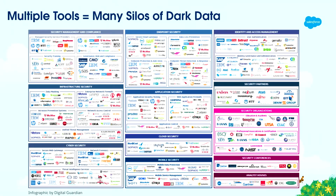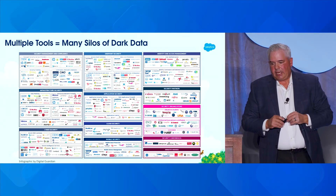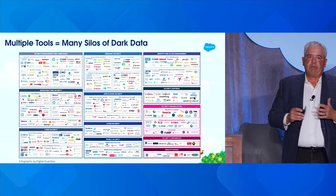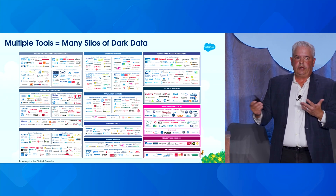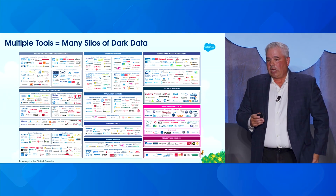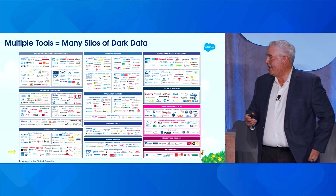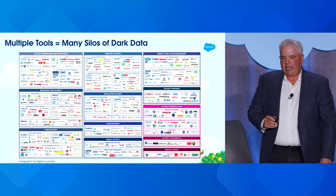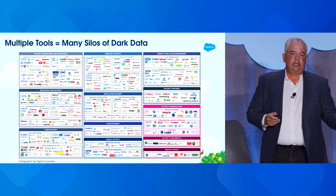Let's start by looking at the core challenge. This slide is not meant for you to read — it's meant for you to feel. This is the modern cybersecurity landscape, a marketplace permeated by an abundance of vendors, with new vendors literally launching weekly. And if you're looking for Waldo, he's in the lower left-hand corner of the slide. This is not a trend that is slowing down — in fact, it's the opposite. It's accelerating.